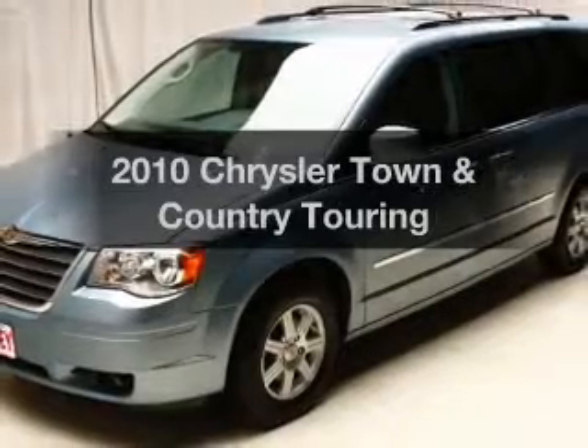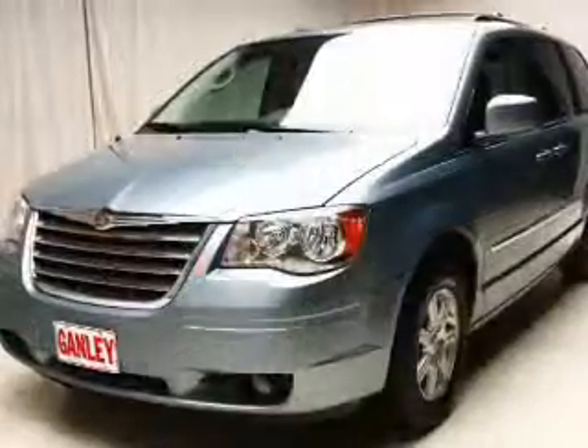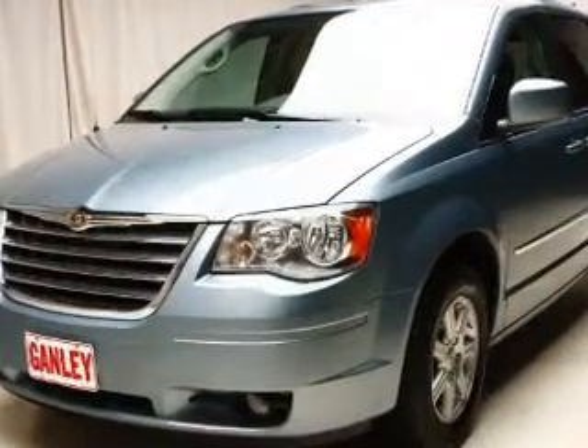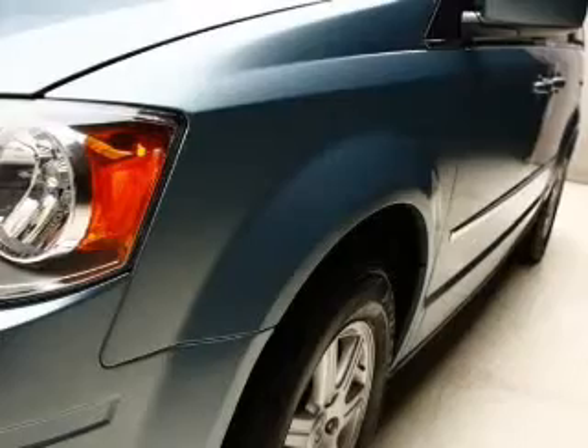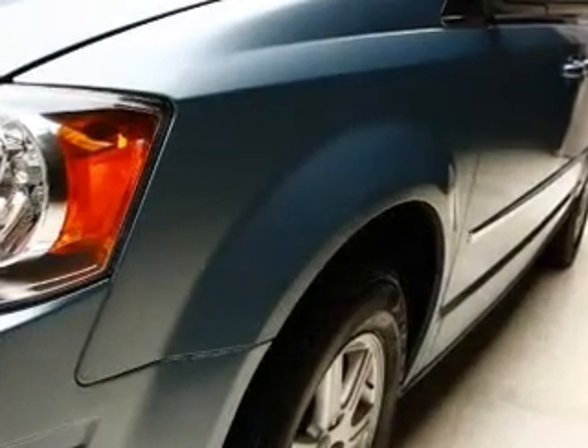Check out this 2010 Chrysler Town & Country — everything you need under one roof with this great vehicle. The powertrain includes front wheel drive with a solid 6-cylinder engine that responds smoothly to its automatic transmission. Stand out from the crowd with premium wheels.